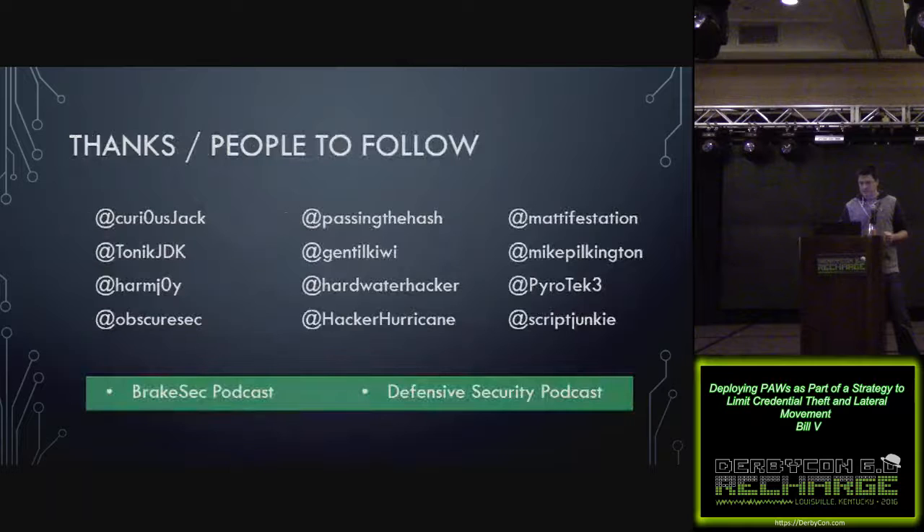I just want to say thank you to a bunch of people on Twitter that put up with me asking questions. If you're a blue teamer, these are definitely people to follow. Also Carlos Perez has a lot of good stuff. I also want to mention the BreakSec Podcast and Defensive Security Podcast — really good stuff if you're a blue teamer.